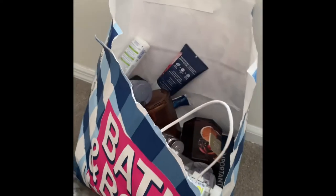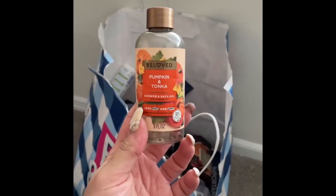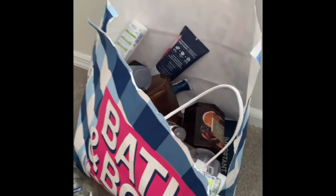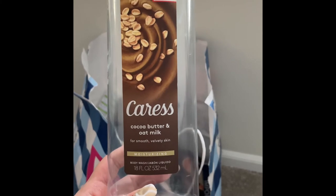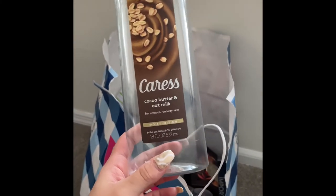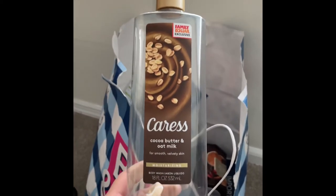I also used up this Pumpkin and Tonka shower and bath gel — I don't really like pumpkin, but it did its job and I used it as a bubble bath, so really nice. I got this Caress Cocoa Butter and Oat Milk body wash from Family Dollar — it's a Family Dollar exclusive. I was so excited when I got it, smelled really good, like chocolate. Would totally repurchase.